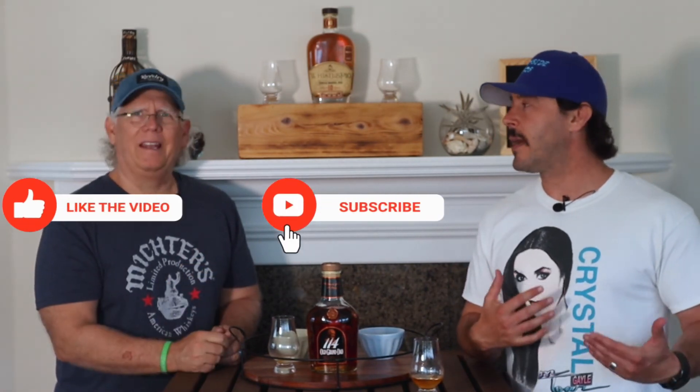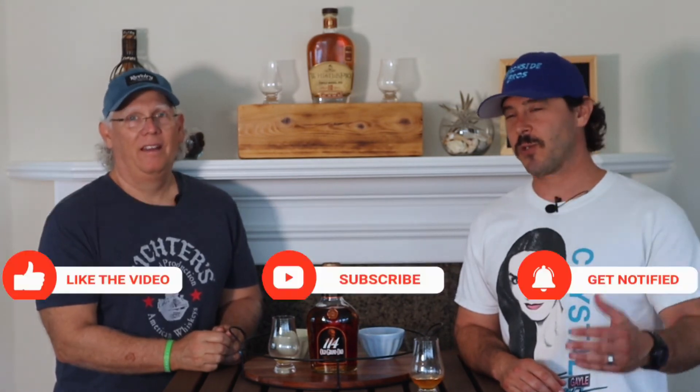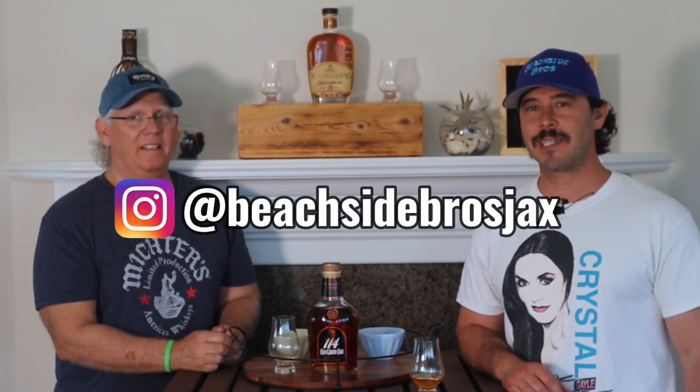For an experienced bourbon drinker who can really pick out those flavors, it might not be a direct comparable, but to me it's going to have that spicy back-end finish that Wild Turkey is known for — and this has that. We're getting more experience, so thanks for sticking with us on this journey. Thumbs up for me too. Like, subscribe, ring the bell, follow us on Facebook, Instagram, and Beachside Bros. Thanks so much for watching — until next time, cheers!